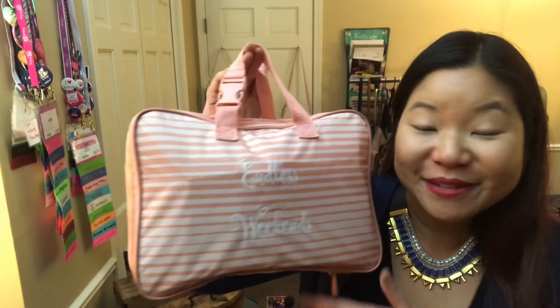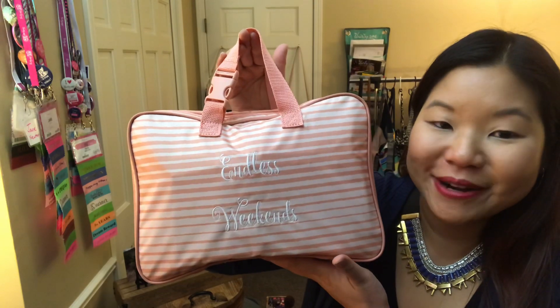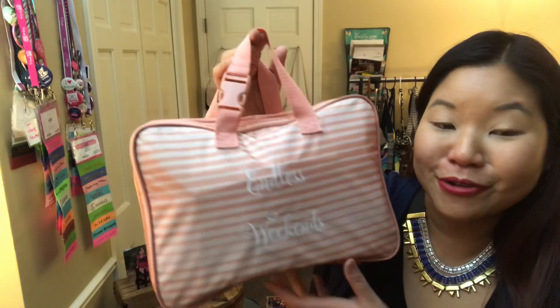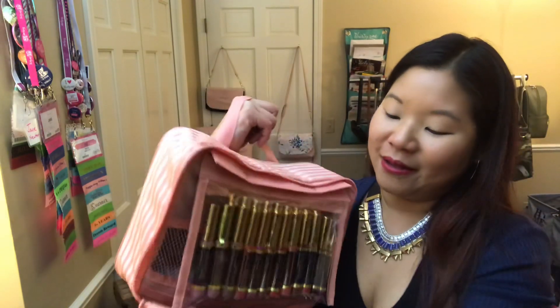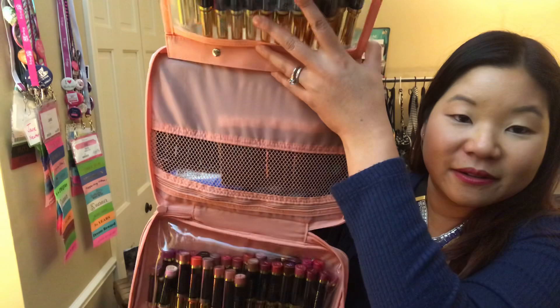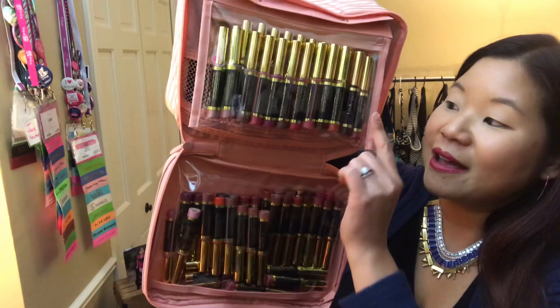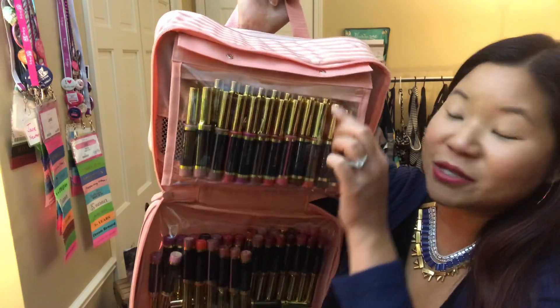Guess how many lip colors I have in my full lip travel organizer — that's new from 31 Gifts. This is the new horizon stripe, which is gorgeous. When I open it up, look at that! As my little girl would say, I've got 21 colors in this little pouch here.